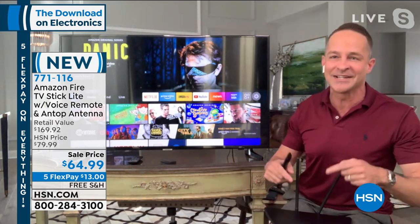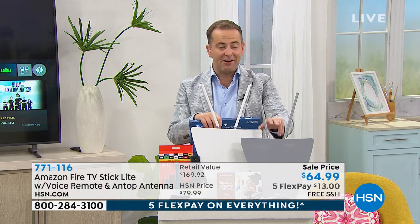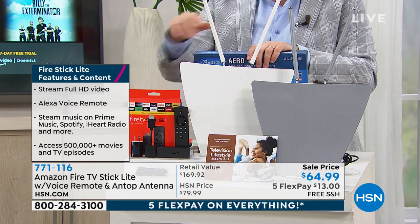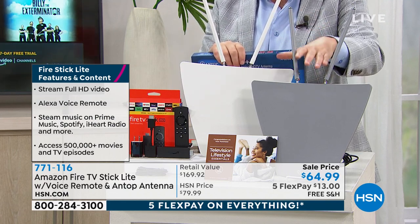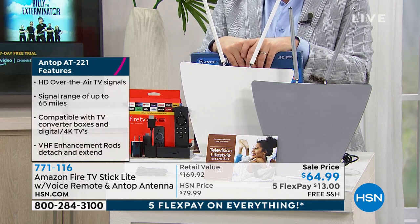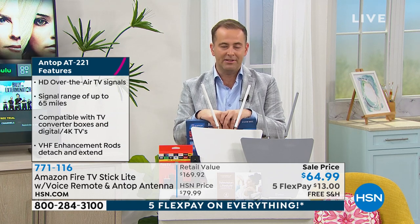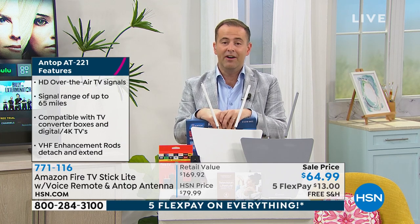I'll tell you a little bit about the antenna as well. Just so you know, the titanium antenna is going to be the first to sell out. To reiterate: with every purchase of the Amazon Fire Stick, we are including the $50 ANTOP antenna. We are four minutes away from the big deal of the day — it's going to be the biggest deal of the show, perhaps of the electronics category of the past year.